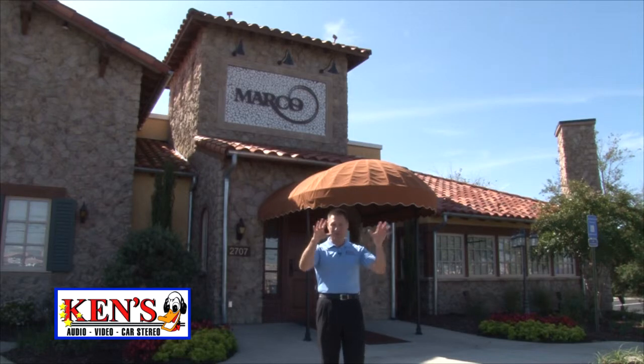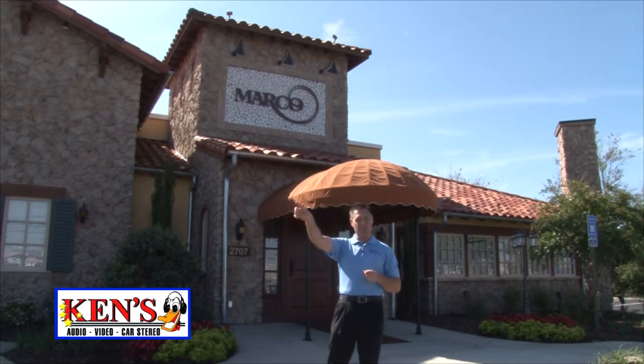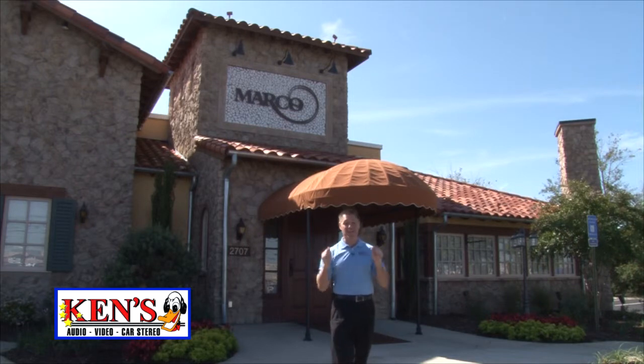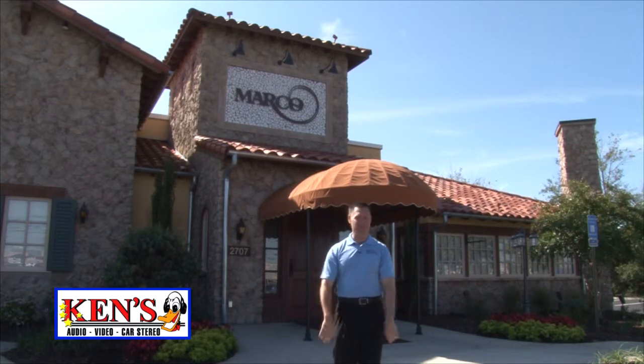I'm out in front of Marco's Restaurant, 2707 Watson Boulevard — right across from the Cracker Barrel. Just to give you a point of reference, we're about a mile from our store here in Warner Robins. I am letting you know you are going to dig this restaurant. Best of the best.